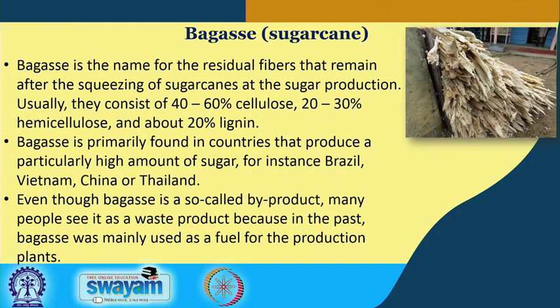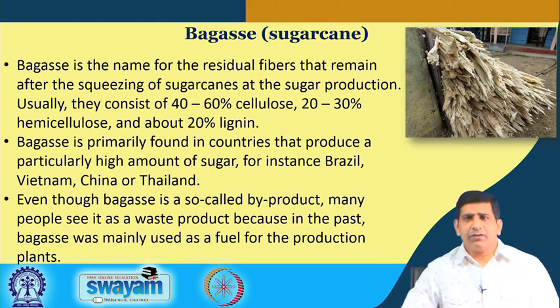One of the things we were looking at towards the end of the last video was plastic products, or replacements for plastic products, using the raw material bagasse, which essentially comes from sugarcane. India produces quite a bit of sugarcane, and several other countries like Brazil, Vietnam, China, and Thailand also have a large sugarcane industry.